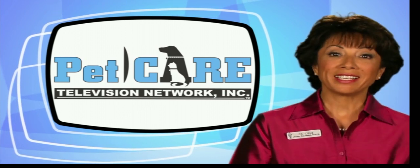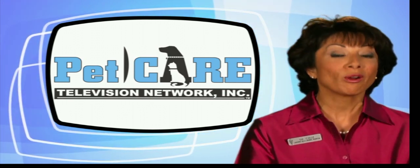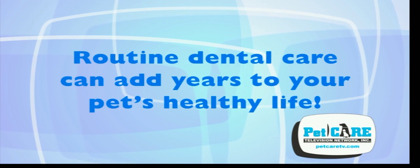Remember, your pet is not getting any younger and the teeth will not get better on their own. Routine dental care can add years to your pet's healthy life.